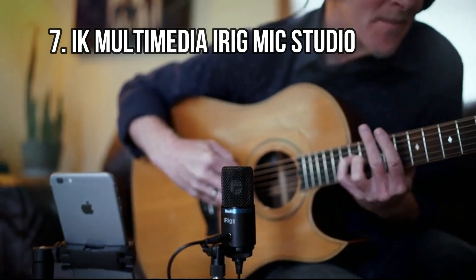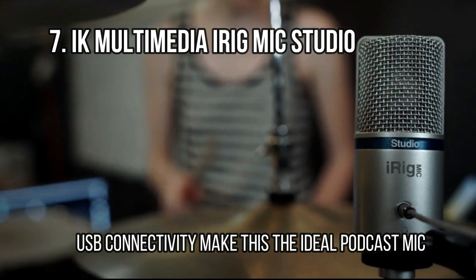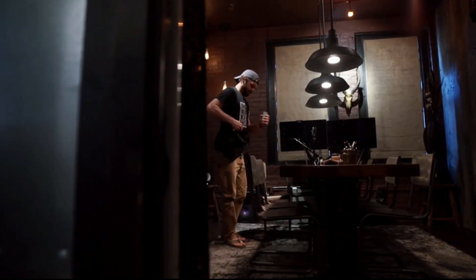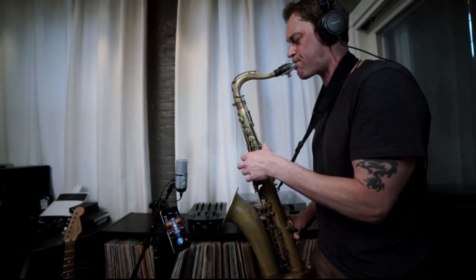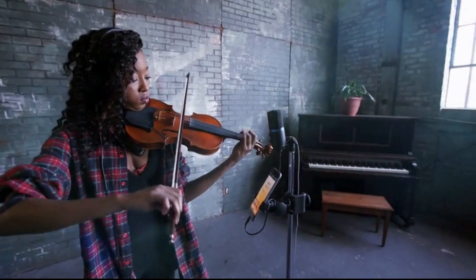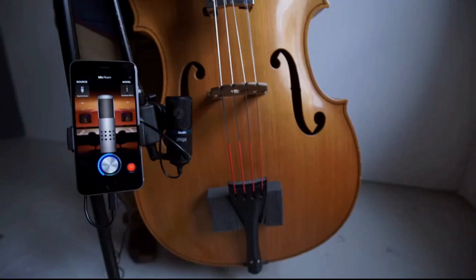At number 7: IK Multimedia iRig Mic Studio — USB connectivity makes this the ideal podcast mic. Not every recording situation is musical, and in the iRig Mic Studio there exists a superb entry-level microphone for recording podcasts, e-books, and voiceovers. The iRig Mic Studio connects to your laptop or mobile device using USB, which makes it simple to get recording in no time. It isn't the best microphone for vocals or instruments, but if you are in the market for a well-built, simple mic to record or stream speech, then you could do a lot worse for the money.